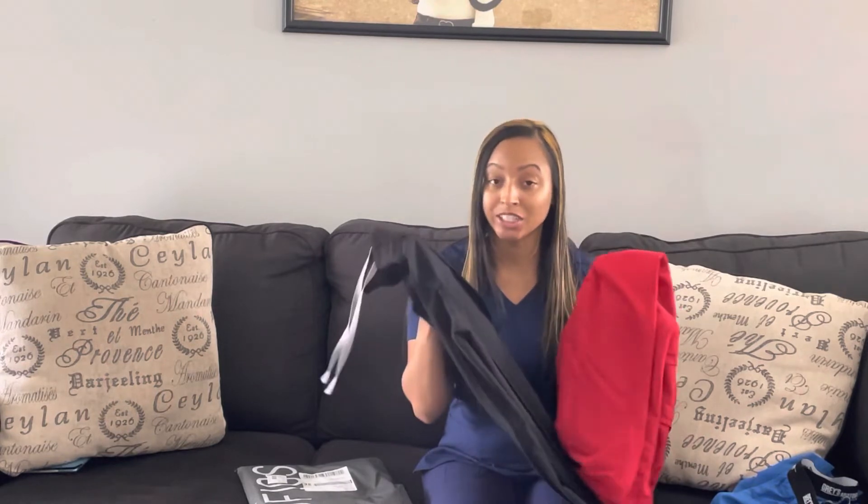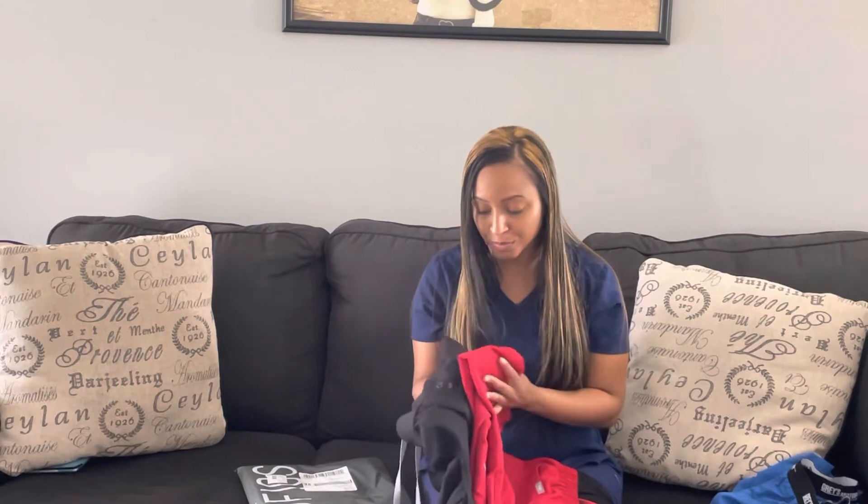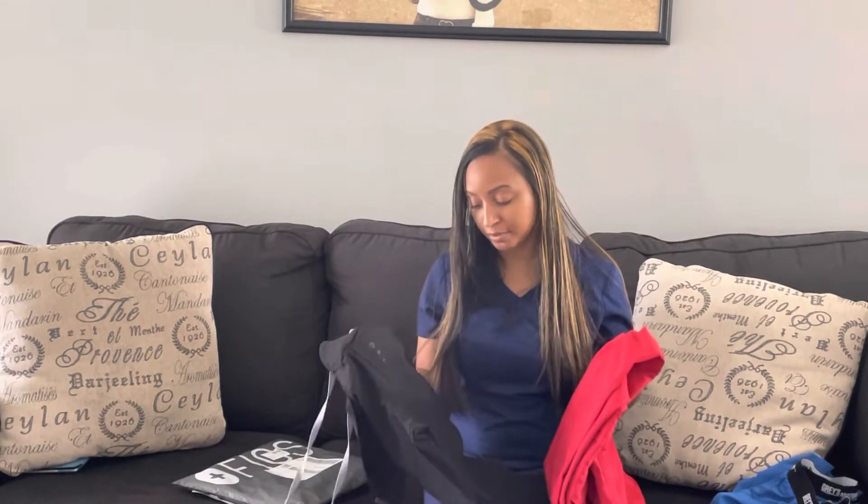Hey guys, welcome back to my channel and thanks for clicking on this video. I'm going to do a mini review on the popular scrub brand FIGS. It's a mini review because I don't own many scrubs from them — they're on the pricier end. I do have a brand new scrub set I just received, plus two pairs of scrub pants I've owned for about a year and six months respectively. I'll review the new scrubs and give an update on how FIGS holds up over time.